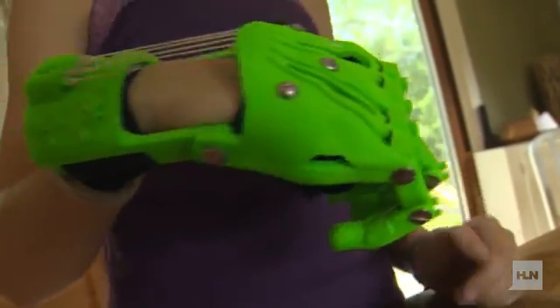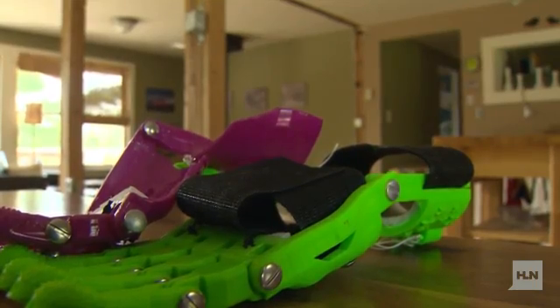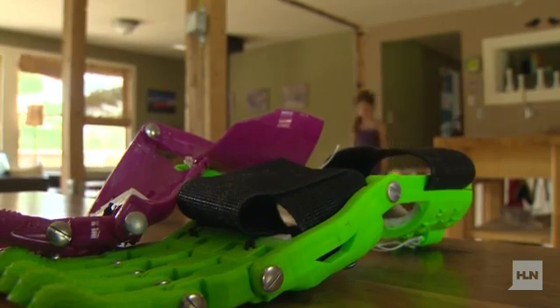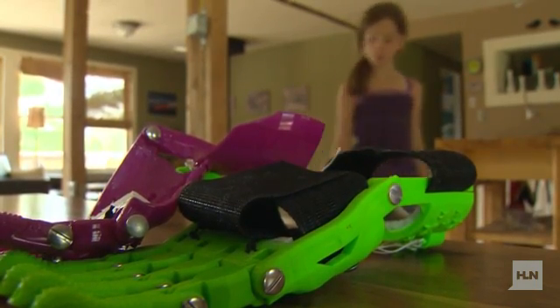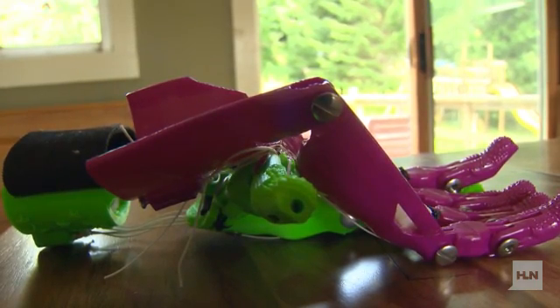Sierra's teacher was amazed when she heard about Sierra's ambitions for the project. "I asked her to think about how 3-D printing can change the world, improve something, change someone's life." More important than the A's she received on her project is the way Sierra has decided to use her talent. She's making a new hand for an 8-year-old in California. How cool is that, that you're making a hand for someone in California? "It's really cool."